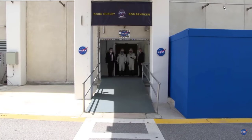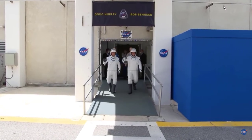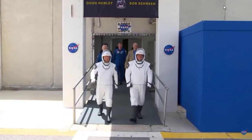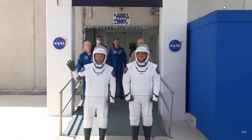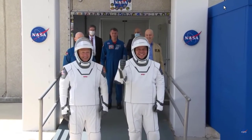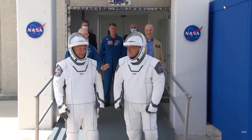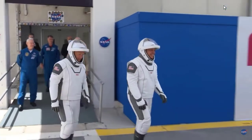The doors are opening. Here they come. And there they are — NASA astronauts Bob Behnken and Doug Hurley. Doug on the left, Bob on the right. Small crowd, but big cheers, waving to the crowd there to cheer them on.